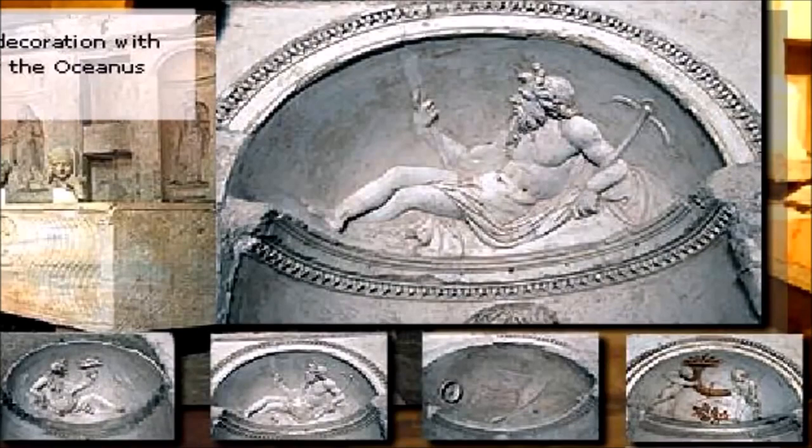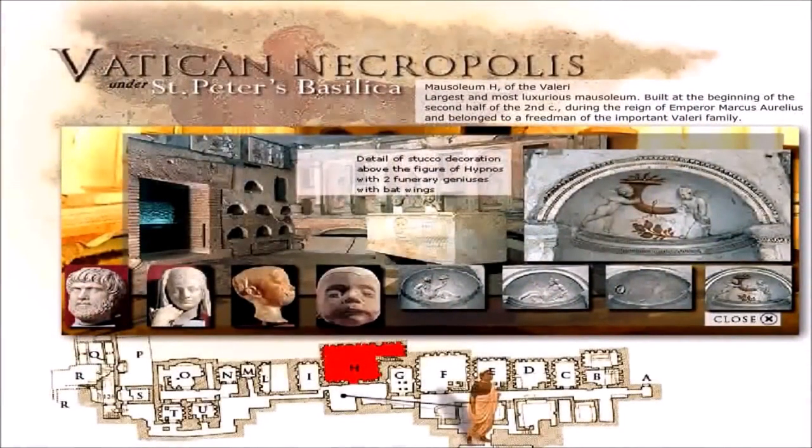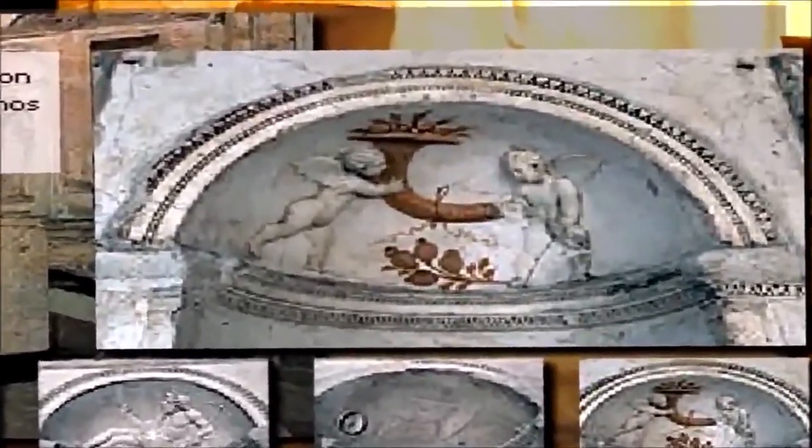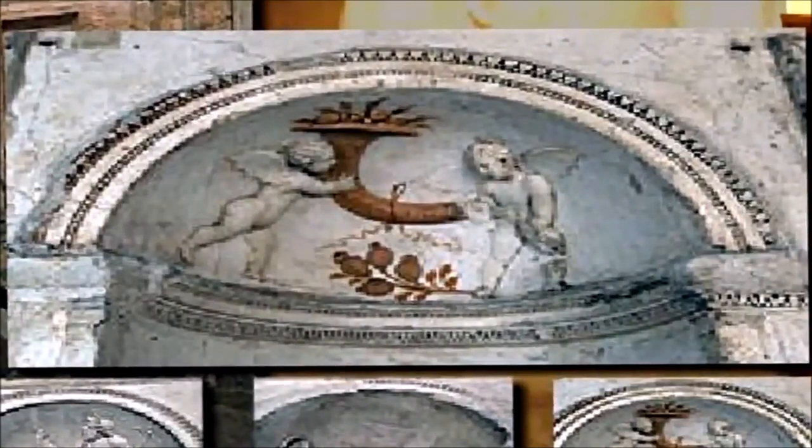Why is it protecting them? If it was a true church it couldn't be doing it for the sake of art, especially with all the evil things that are happening in the Vatican. As the priests earlier said, evil does exist and the devil is real. But the hypocrisy is that they have all these evil images and idols underneath the Vatican of St. Peter's Basilica. We also see two figures of geniuses with bat wings portrayed on the walls. Again, this is supposed to be a holy church and a holy place.